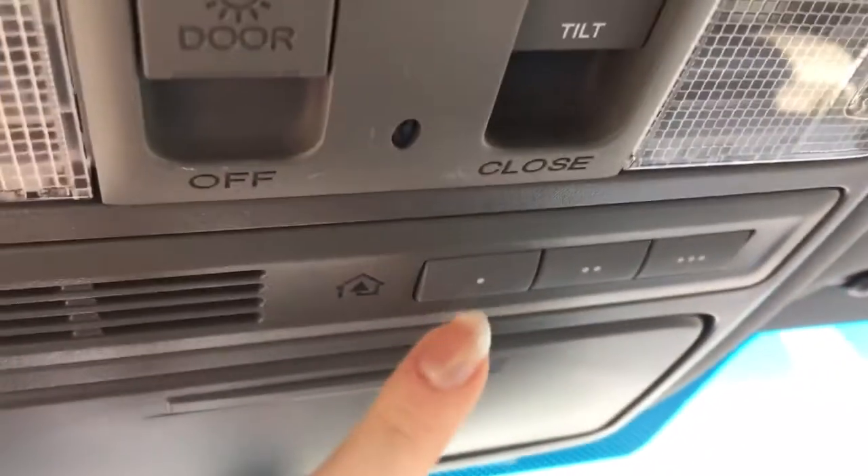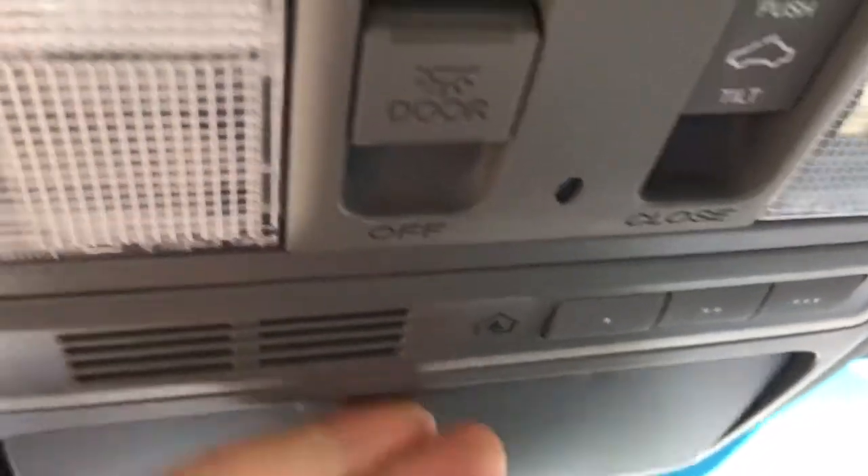Looking up top we have our interior cabin light controls as well as controls for the power moonroof so you can go enjoy all that gorgeous sunshine. Up here we've also got your HomeLink remote system allowing you to hook up your garage door opener, lights, security system — any three compatible devices.